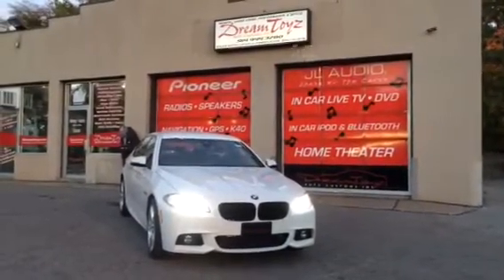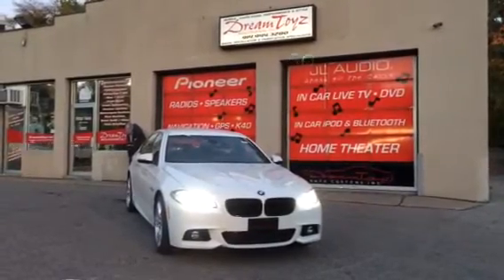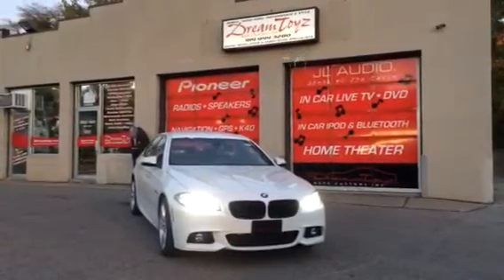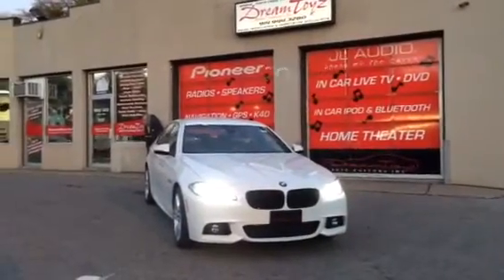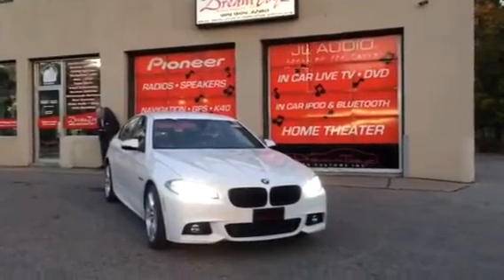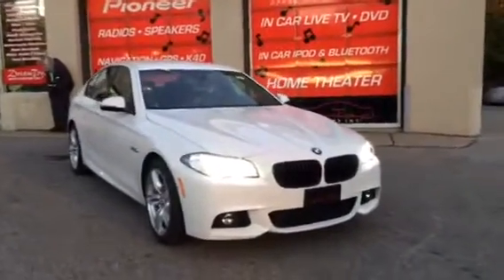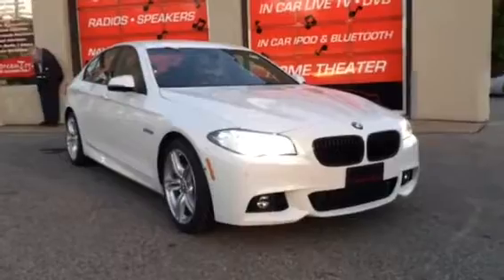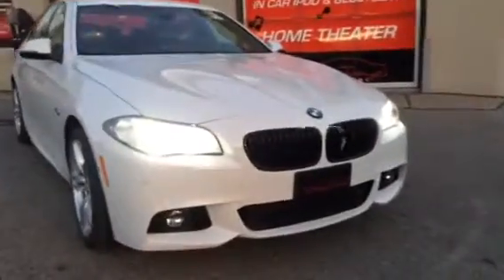Here again at Dream Toys Auto Customs. Got the BMW 2014 535d — it's the new diesel — down here from Poughkeepsie BMW. If you guys want one of these, you're gonna have to go see my buddy Marcus in sales. He sent this baby down.